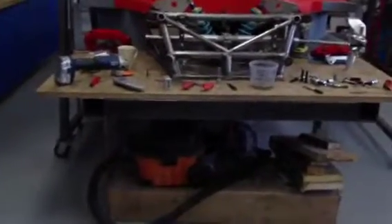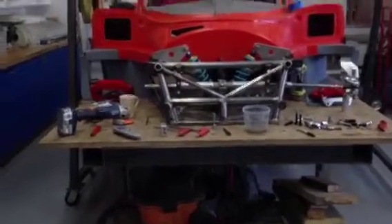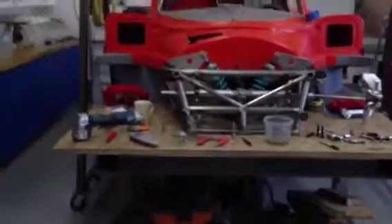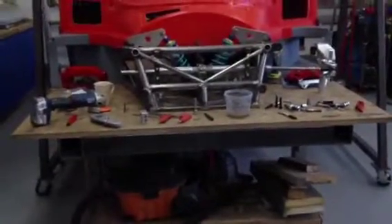Anyway, hopefully soon we should be on the floor — I was hoping this weekend but it looks like it'll be next weekend now. Fingers crossed the wishbones come back, and then we'll probably start building a 962 chassis very soon.